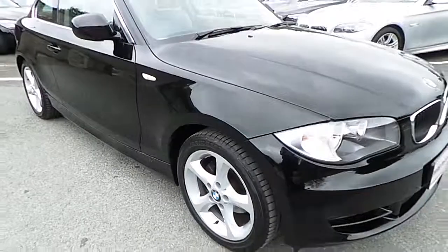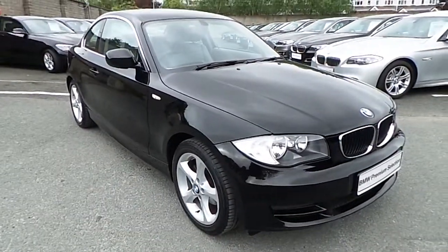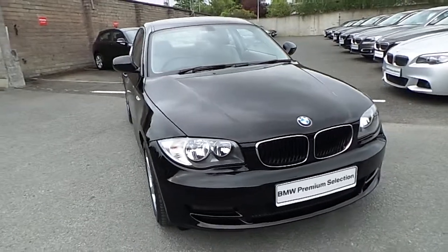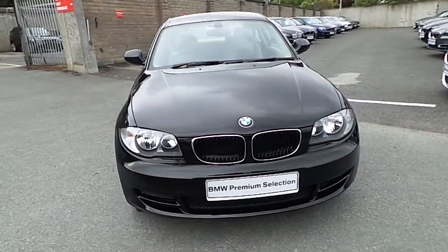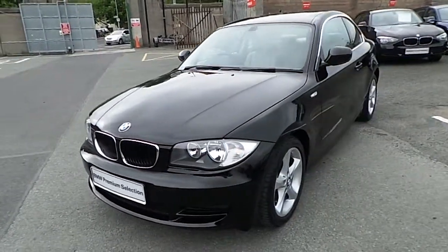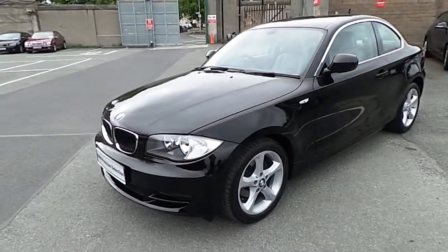I'd like to thank you for taking the time to watch this video. If you'd like any more information on this or any other BMW in our stock, please call us on 01 215 3300 or log on to our website at www.murphyingoinbmw.ie.